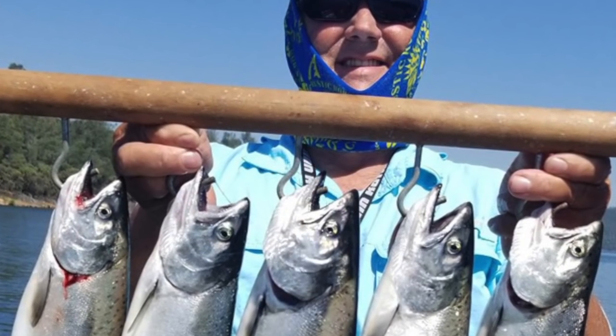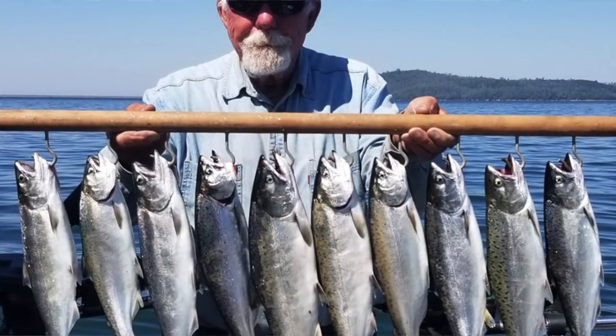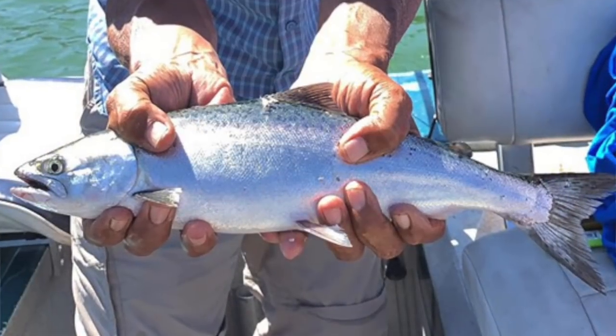Lake Oroville King Salmon fishing is very, very good. Anglers are scoring anywhere from three to five fish per rod and those fish are ranging all the way up to three pounds. Your average fish is about one and a half to two pounds. It's just a very exciting bite for anglers here in the Sacramento region.